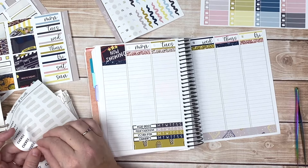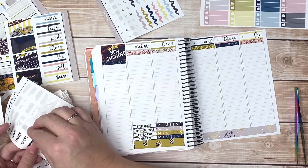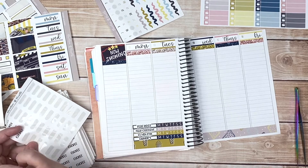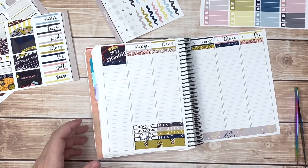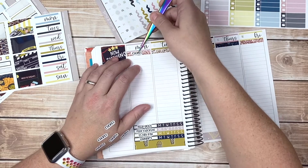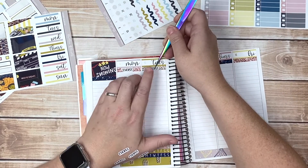I could have technically put down the rabbits there too, and probably should have, but you know what they say — hindsight is always 20/20. Let's go ahead and put chores all along here so we can get this done.